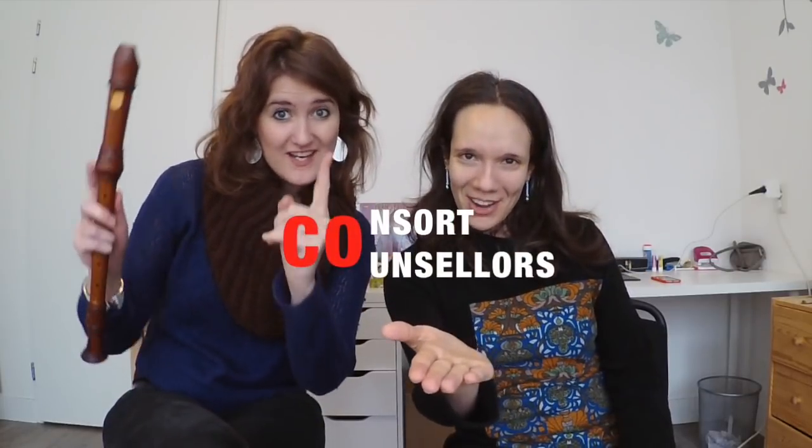Who is this? Hester. And who is this? Maria. And who are we together? The Consort Counselors!